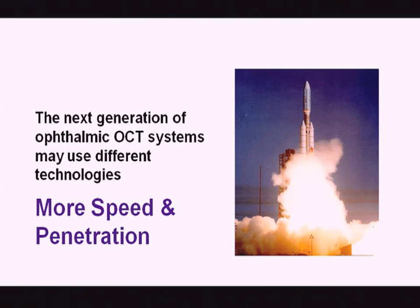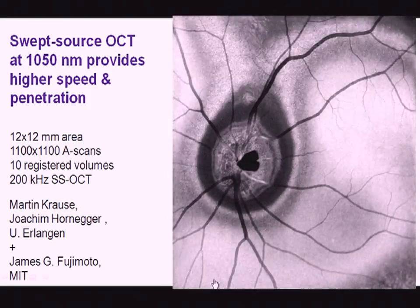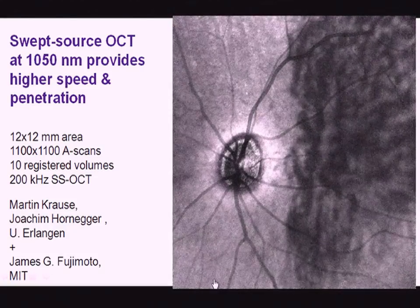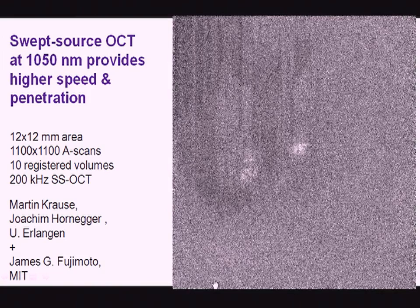The next generation of ophthalmic OCT systems may use different technologies. Current systems are all based on spectrometers operating at 830 nanometers, but to get more speed and penetration we may move to different wavelengths and operating principles. This is swept source OCT at 1050 nanometers, giving higher speed and tremendous detail over a broad area, from Professor Krauss and Professor Horniger at the University of Erlangen and Professor Fujimoto at MIT.